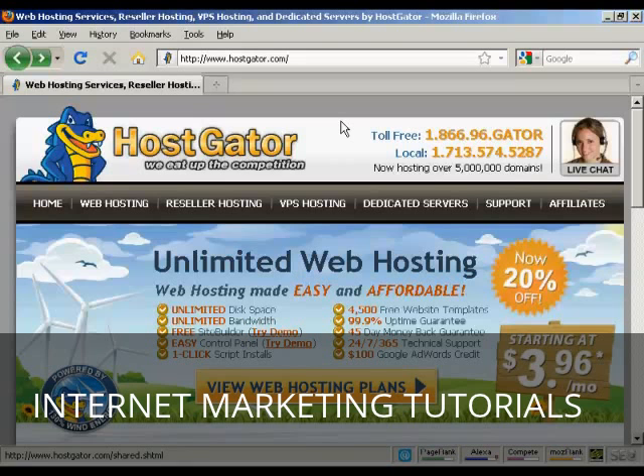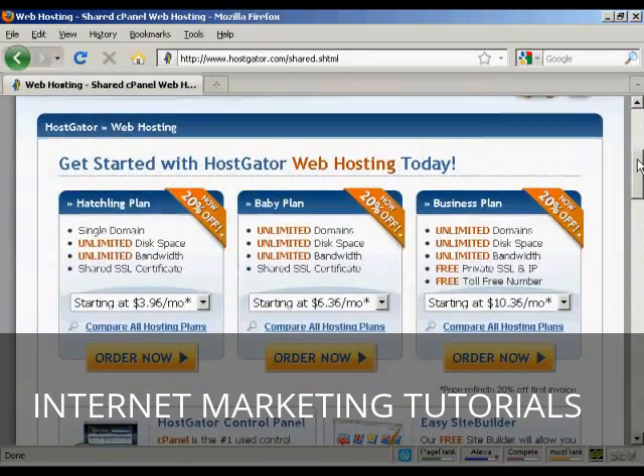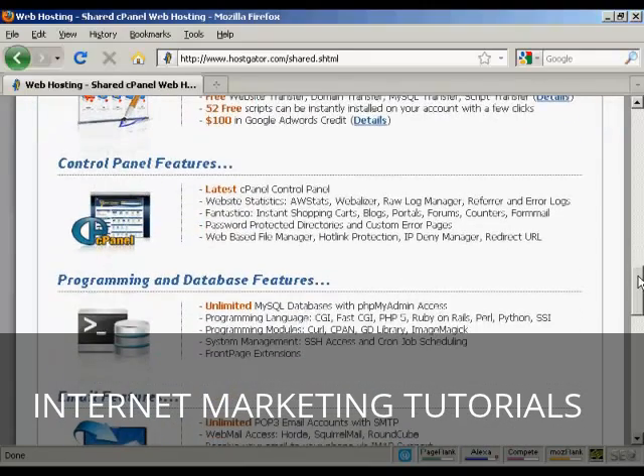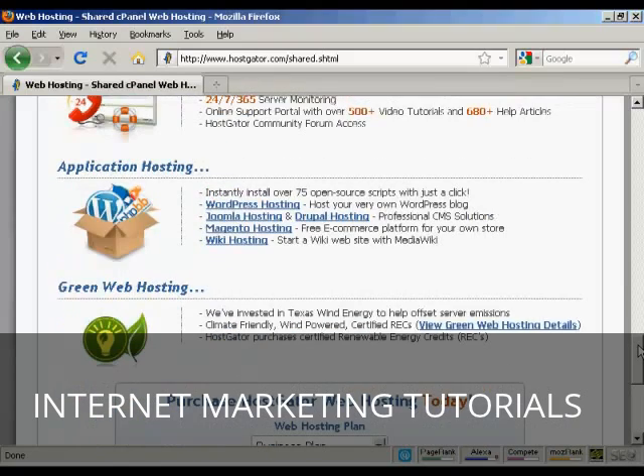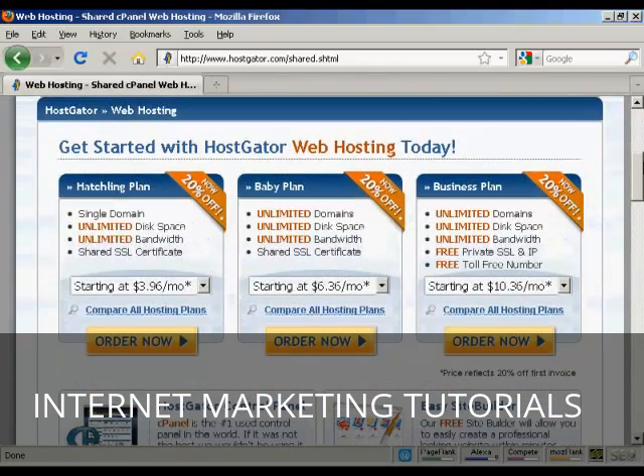One company that has an excellent reputation and ticks a lot of these boxes is Hostgator, which you'll find at hostgator.com. It's very simple to sign up with Hostgator, and their prices aren't too bad either. Come down to where it says 'view web hosting plans' and it takes you to a page showing the different hosting plans and what you get with them — for example, cPanel, MySQL databases, and software like Joomla and WordPress. Let's say I'm just starting out and I want to go with their hatchling plan — all you have to do is click the 'order now' button.